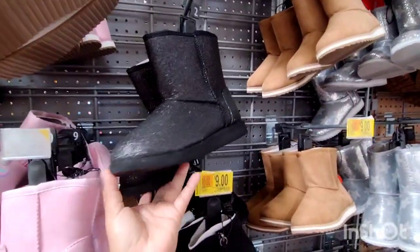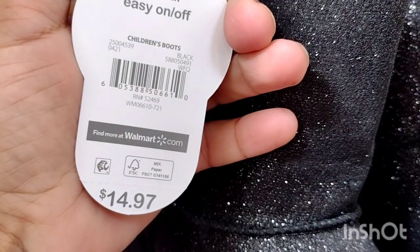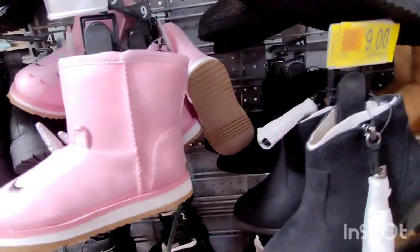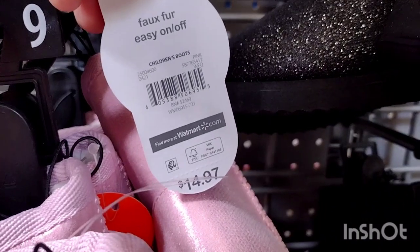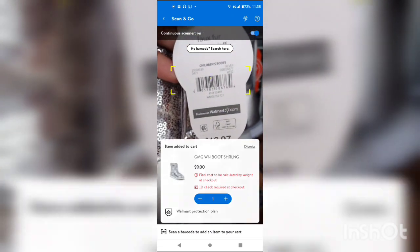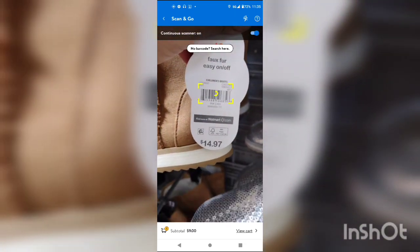They also have these sparkly black ones, all marked down to $9 — again by Wonder Nation, $14.97 originally. You can pause the video and scan those. They also have these cute little pink unicorn ones — my girls would love these, but they're too small for them. These are also $9. They also have these black ones right here, down to $12, and others down to $14.